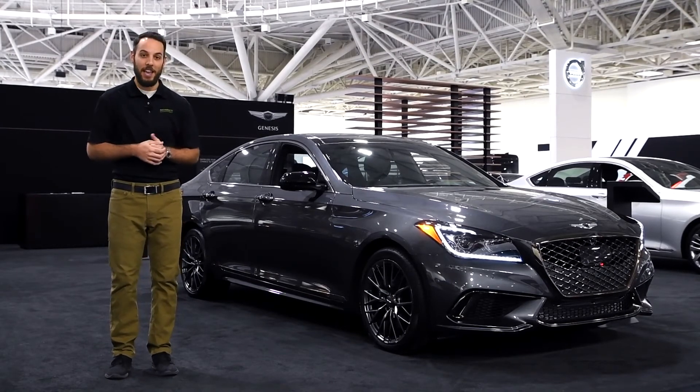Make sure to get out to Genesis today to drive one for yourself, and on behalf of the Moris Automotive Group, thanks for watching.